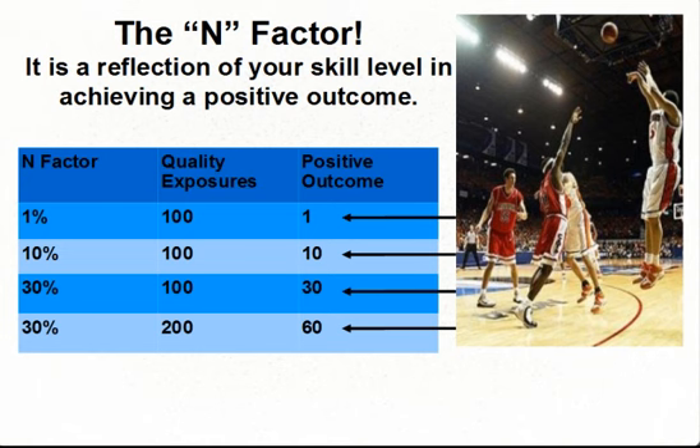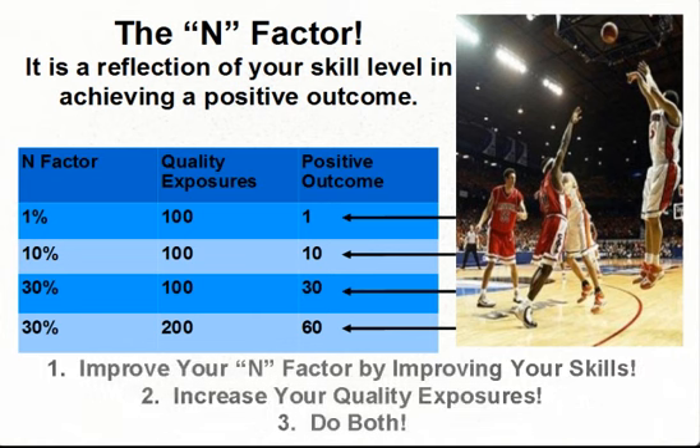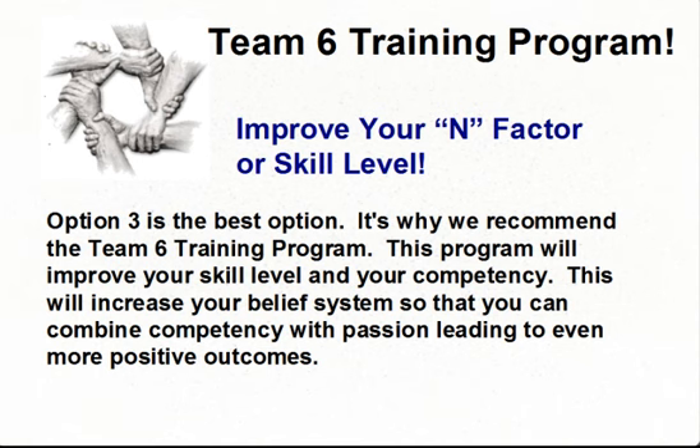This has the same application in your Synergy business. As you improve your competency, you'll increase your skill level. As you make application of it by engaging with people — what we call quality exposures — you'll have positive outcomes: either new customers or people wanting to join your Synergy business. This gives you three options to grow your business: improve your EN factor, increase your quality exposures, or do both. Option three is the best. It's why we recommend the Team 6 training program — it will improve your skill level, competency, and belief system, combining competency with passion for even more positive outcomes.